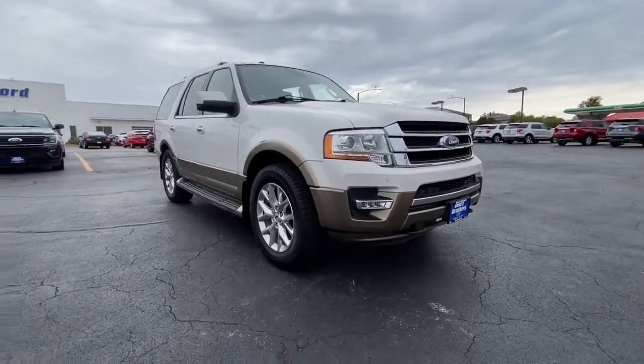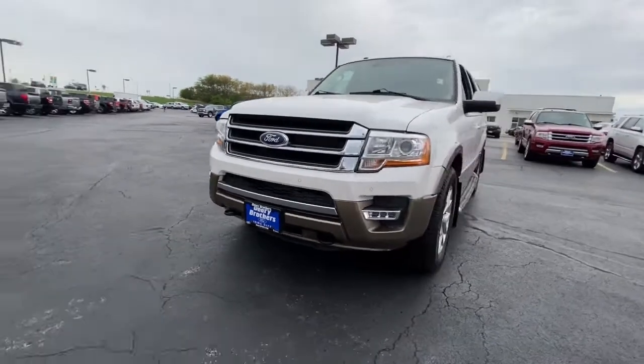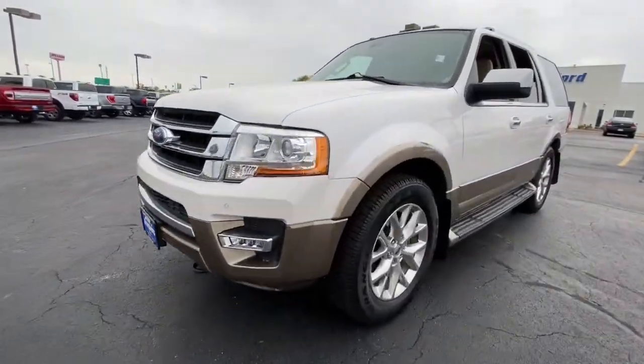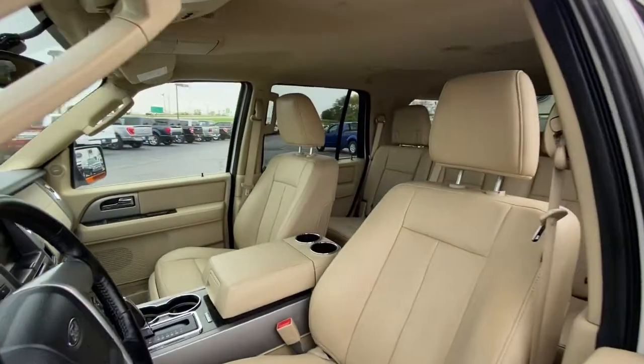Enjoy the view of this 2015 Ford Expedition. With less than 120,000 miles on the odometer, this vehicle provides excellent value. Go big, go bold, go beautiful.